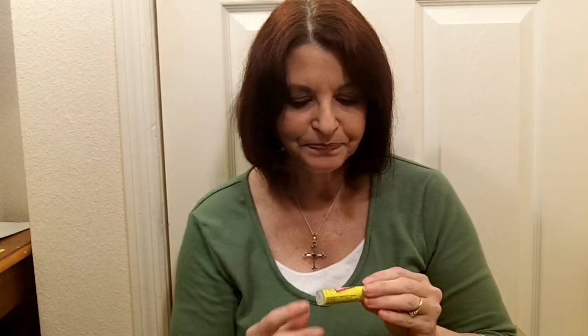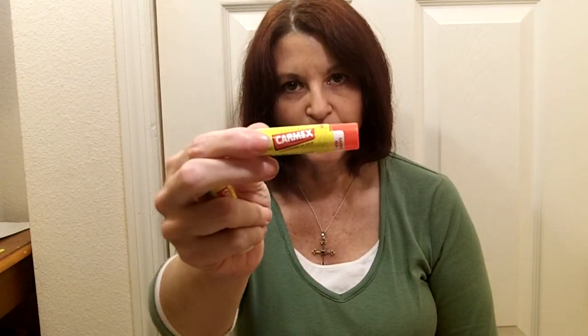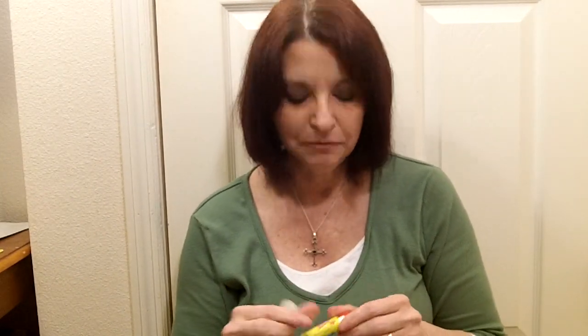You will also get the vanilla, which is very tasty, the original, which is extremely good, the strawberry, which most people like — strawberry is good — and the cherry.